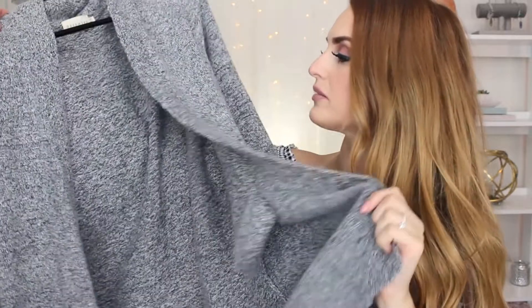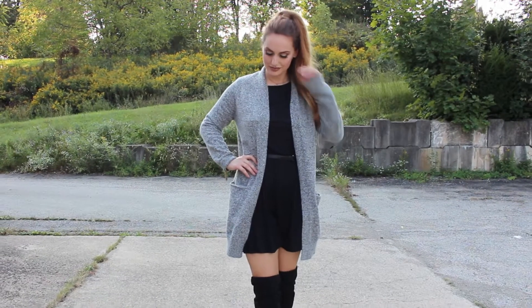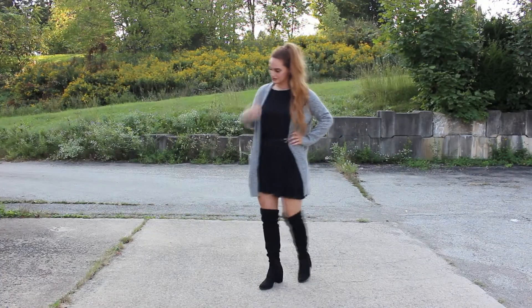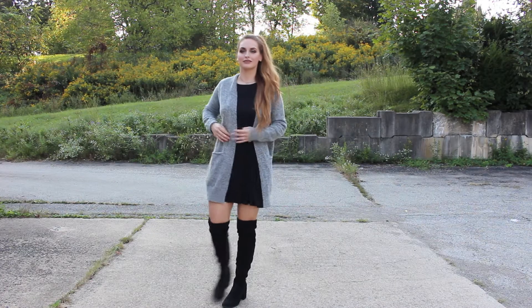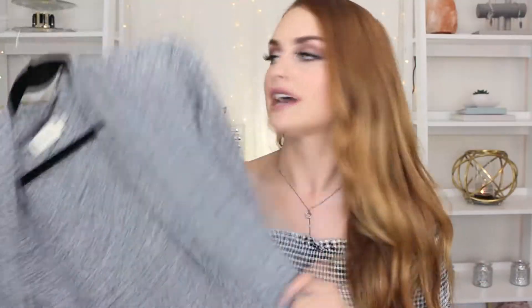Another must-have for me is a long sweater — no buttons, no nothing, just an open sweater that goes down to above or just past my knees. I love my long sweaters so much and I wear these every day. They're so versatile: you can wear a dress underneath with some thigh-highs, or ripped jeans and a t-shirt. I get so excited about fall just because I get to wear my sweaters again.